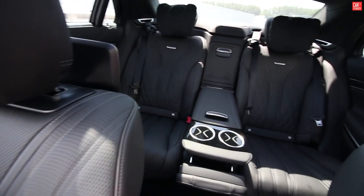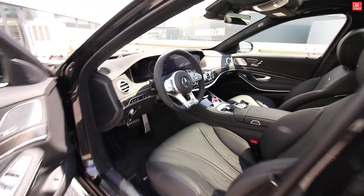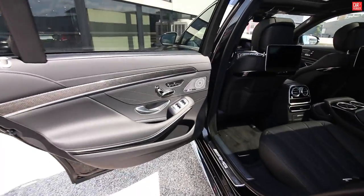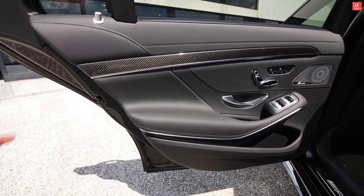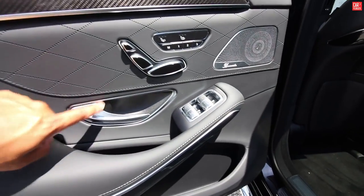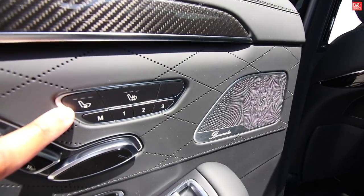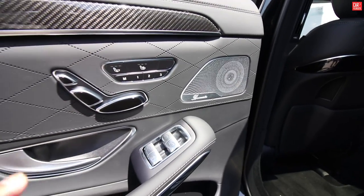Entering the rear section — also a really important part of this car. Starting at the rear doors: we see black leather with black stitching, carbon trim in the door design, metal design on the buttons, and again vented and heated seats, the Burmester audio, and even memory seats in the back.